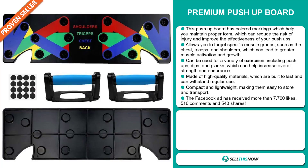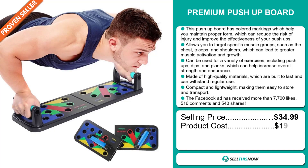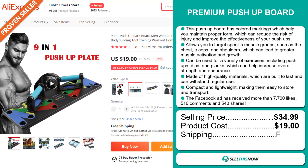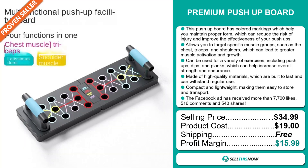Now, the selling price for the premium push-up board is just under $35, whereas the product cost is only $19. Shipping is completely free, so you're looking at a very good profit margin of just under $16.